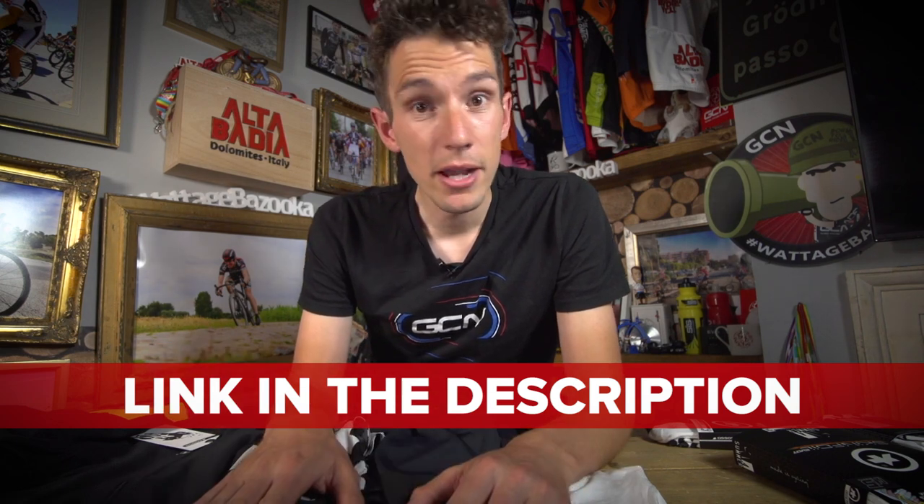Make sure you subscribe to GCN before leaving this video — just click on the globe right now. And if you're after some more content, we've got a great little video advising you how to dress for cycling in the mountains — quite a skill. And in terms of GCN cycling kit, a really great one recently was Dan and Matt investigating slammed or not slammed. That is a question.